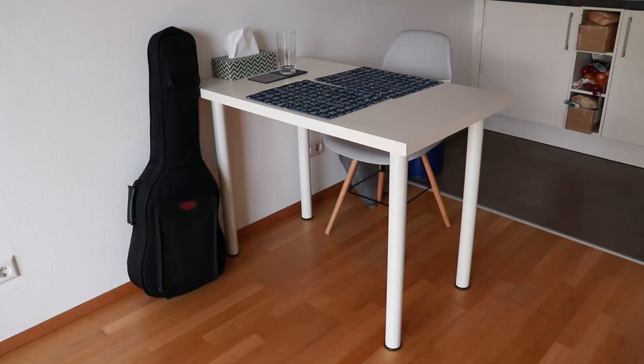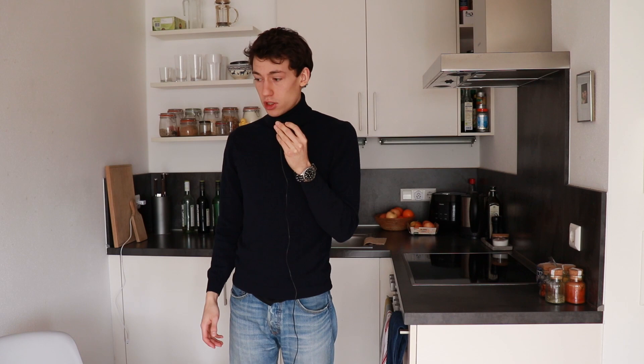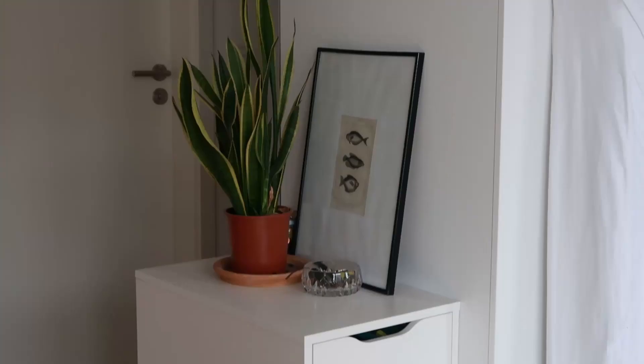I use this table both as a dining table and as a desk. When I have guests over I can just use some folding chairs from the balcony to have additional seating.